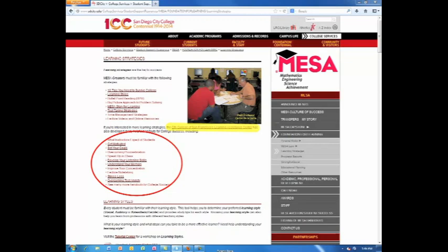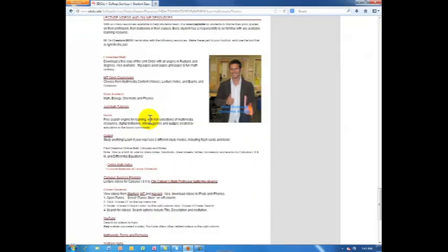It is especially important to be familiar with the available lecture videos and online resources. There are many sources for lecture videos and tutorials to help you understand the material, including MIT OpenCourseWare, Khan Academy, JustMath Tutorials, Tutorials and Notes from Paul Dawkins, Calculus Success Program by City Professor Guillermo Alvarez, iTunes University, and YouTube.